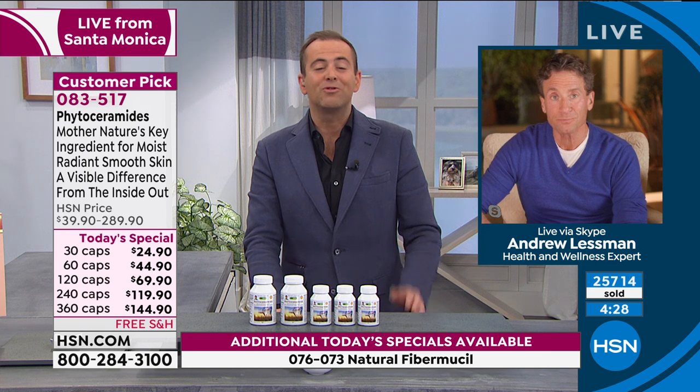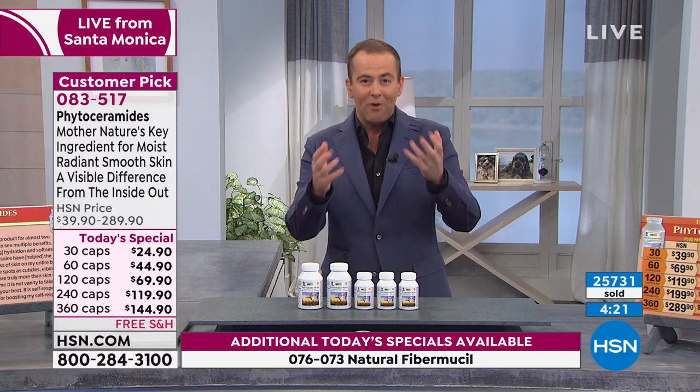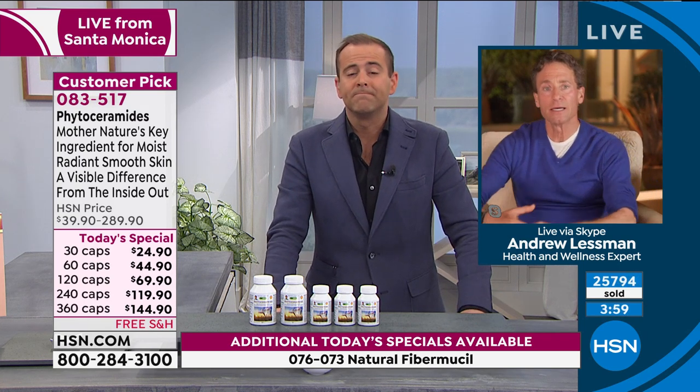We need to deliver the molecules that allow us to retain the precious moisture we have — and that's what ceramides are. Phytoceramides have been shown in clinical science to deliver a visible difference from the inside out. The majority of reviews actually talk about head-to-toe dry trouble spots we experience. That's the canary in the coal mine — those are the sensitive parts of our body. When we make a difference in the internal moisturizing system, that's going to make a real difference.